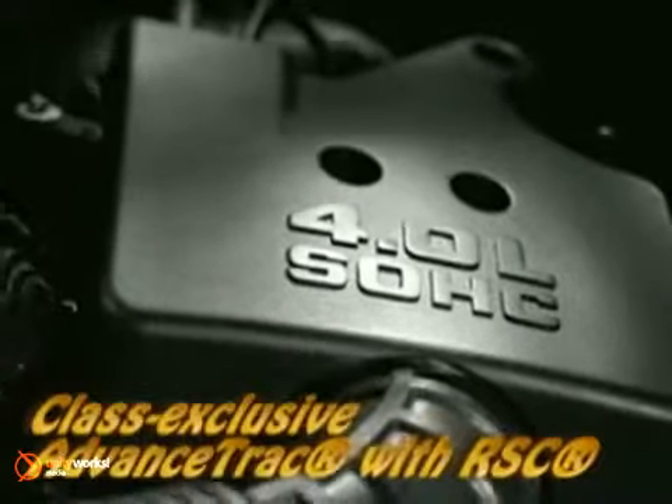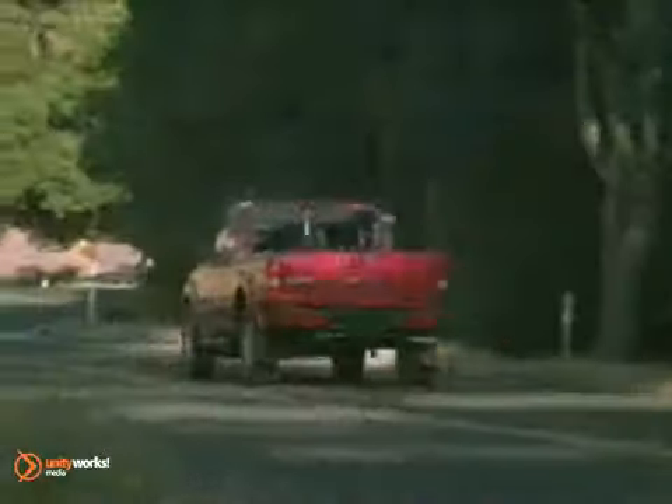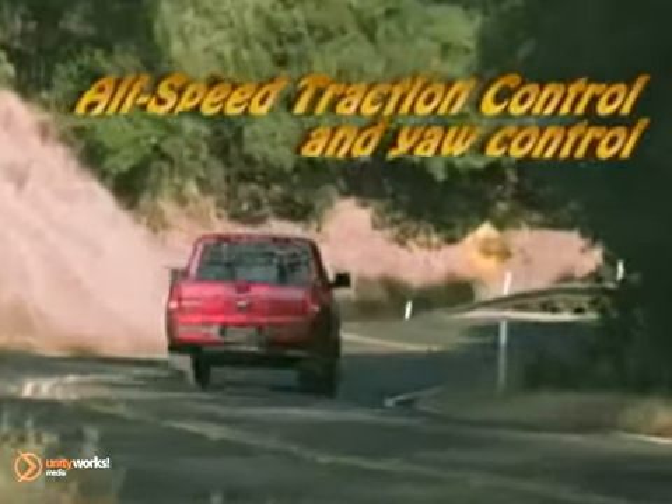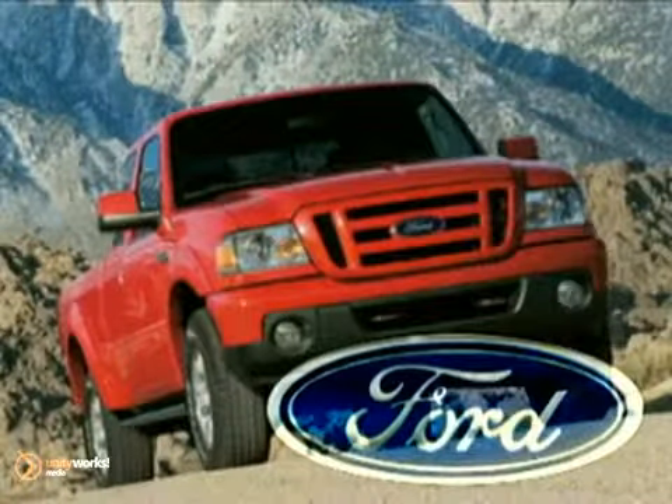A properly equipped Ranger can tow up to 5,800 pounds with the available Class III towing hitch receiver. So go ahead, take your lifestyle on the road. The 2011 Ford Ranger — your truck, built Ford Tough.